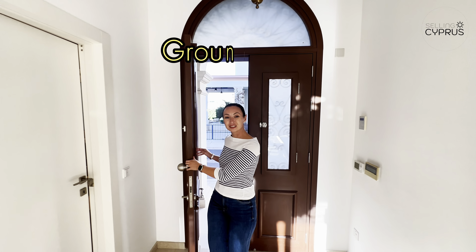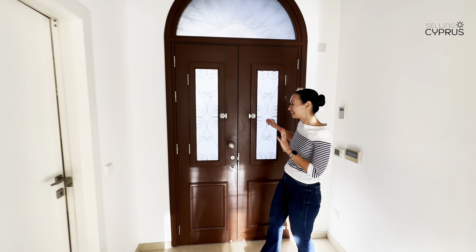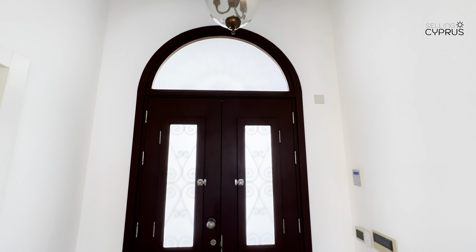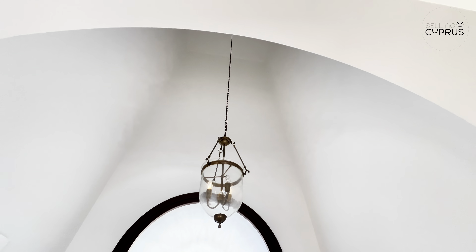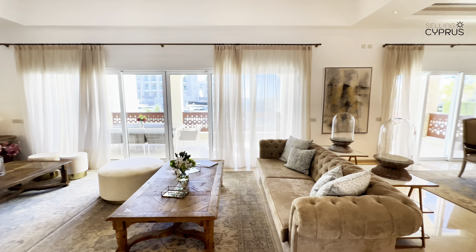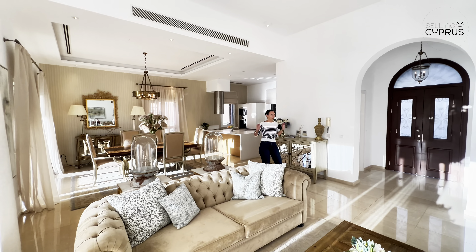Welcome into this absolutely stunning villa. Before we start, take a look at this door — very traditional Cypriot design. We have small windows and a beautiful double ceiling at the entrance with an absolutely stunning light. This already gives so many good vibes. I love this traditional Cypriot Mediterranean style. This villa is very, very special.